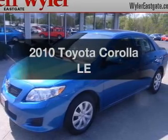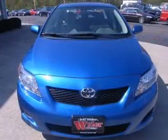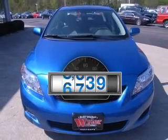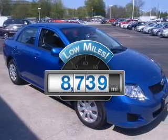Get noticed in this 2010 Toyota Corolla. Everything you need under one roof with this great vehicle. Why worry about high mileage? Choosing a ride with lower mileage is the right choice for your busy life.